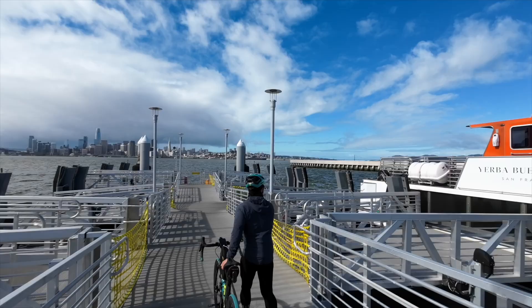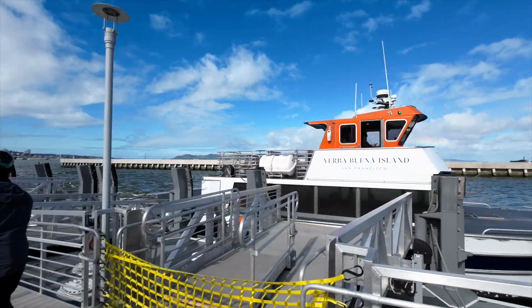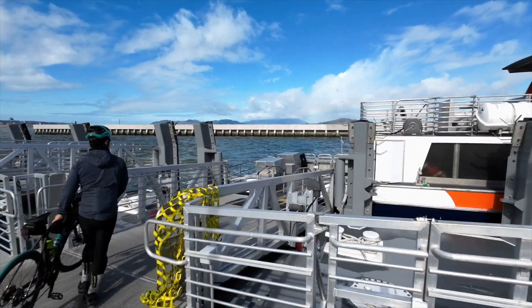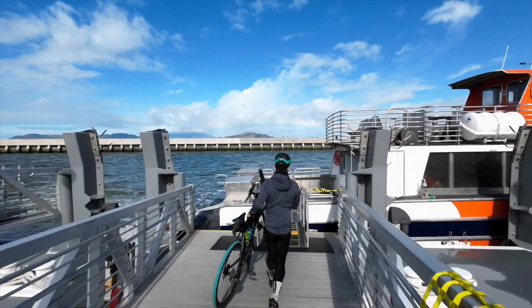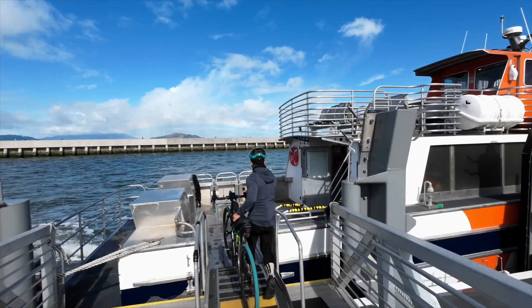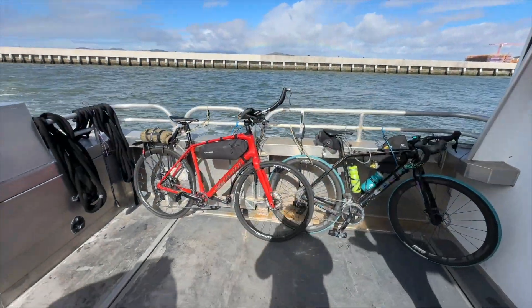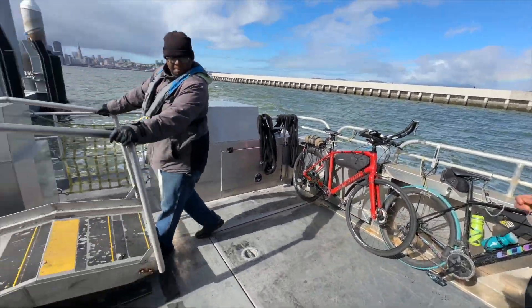This is one of my favorite places to take a picture. You're starting an adventure bringing your bike onto a ferry boat. There are some bungee cords against the railing that you strap your bike to, to make sure they don't fall over. With our bikes strapped, we're going to head upstairs and enjoy the view.